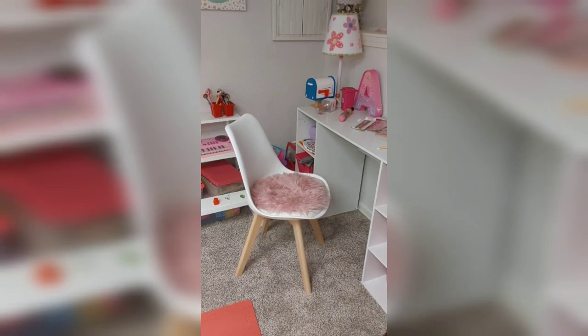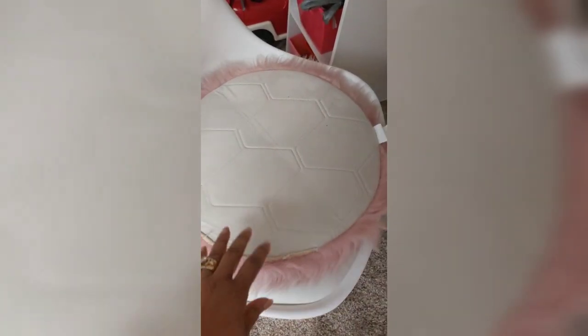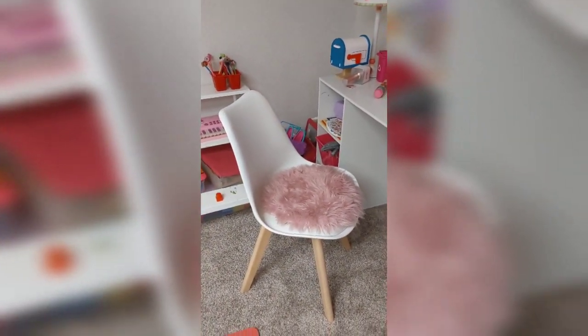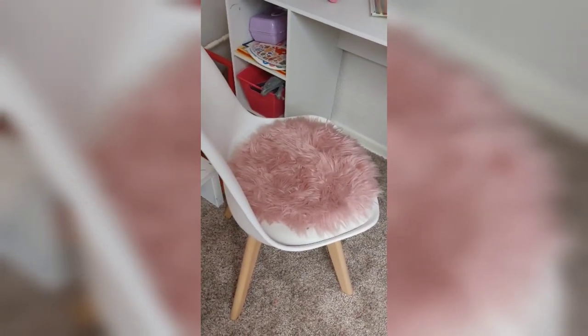For my granddaughter's desk and chair, I did order the little seat cover — they kind of match with her pink decorations down in her rec area play area. It's pretty and gives a little bit more comfort to the chairs, and mainly it just looks cute. The aesthetics of her little desk area were just brought up a notch with the nice little cozy, comfy fur pillow.